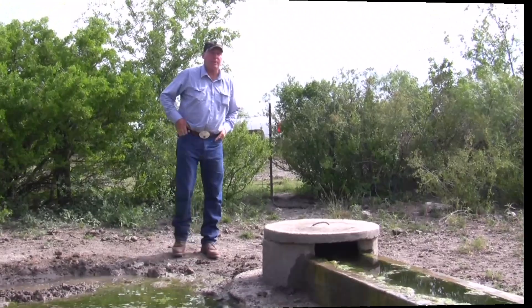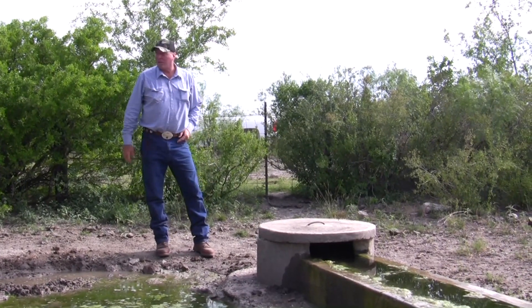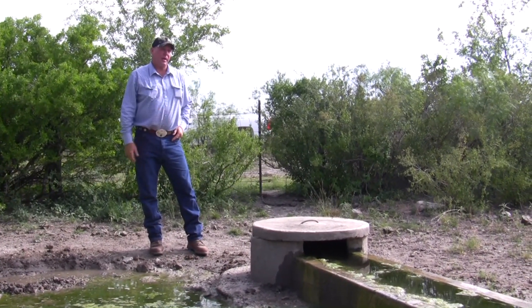If you're a rancher or farmer looking to see if you have hogs on the ranch, this is something you can look at.